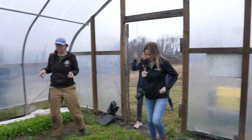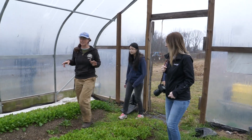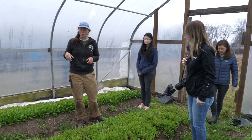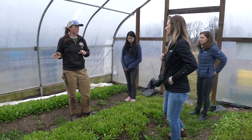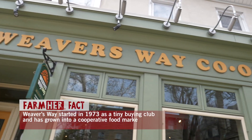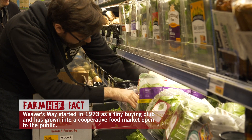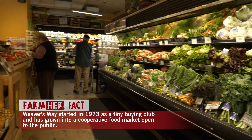This is arugula that we planted in here at the end of January, and we'll probably get one more cut. We're harvesting it today for the Weaver's Way co-op store produce department. Really soon after, we're going to have summer squash going into this hoop house for the early part of the summer.